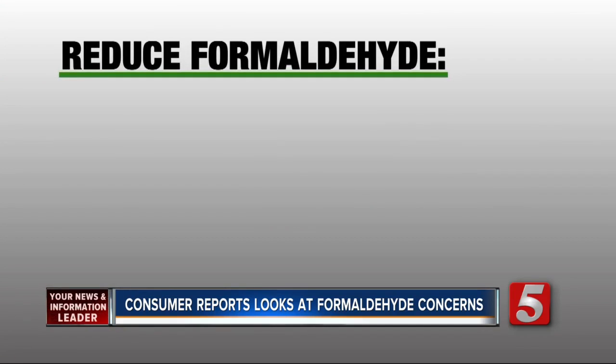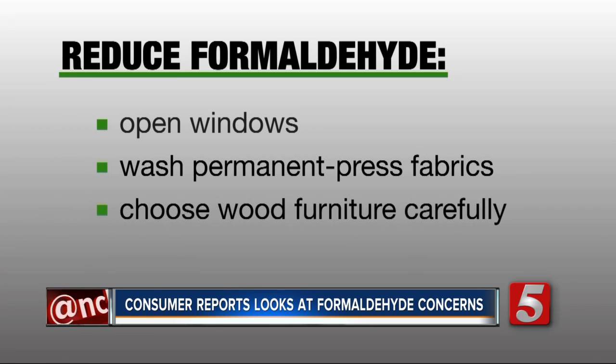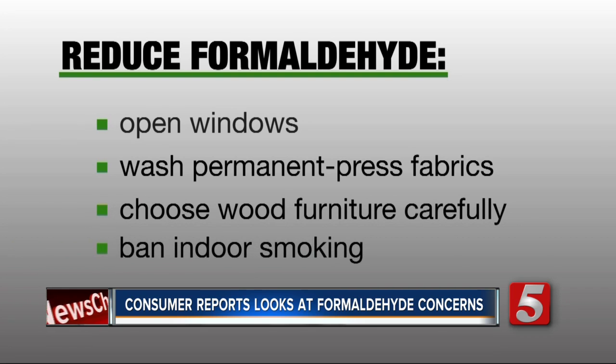To lower formaldehyde levels, open windows to let in fresh air. Wash permanent pressed clothing and curtains before using them. Choose wood furniture without formaldehyde-containing glues, and ban indoor smoking.